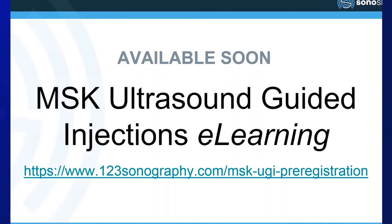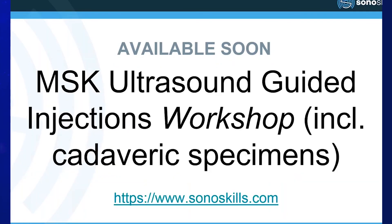We're releasing the MSK ultrasound-guided injections e-learning program in about two weeks. In addition, we're planning a practical course to coincide with the e-learning, to be held in various centres around the world — looking at North America, Europe, Asia, and the Pacific.